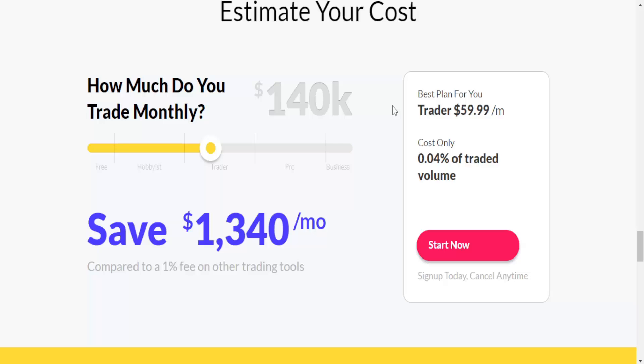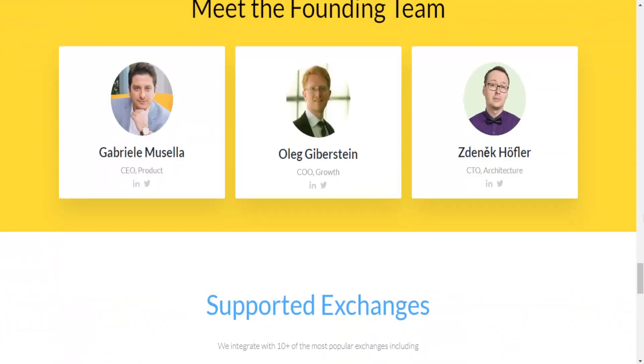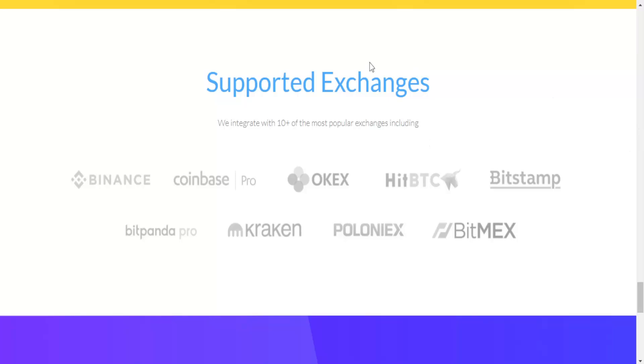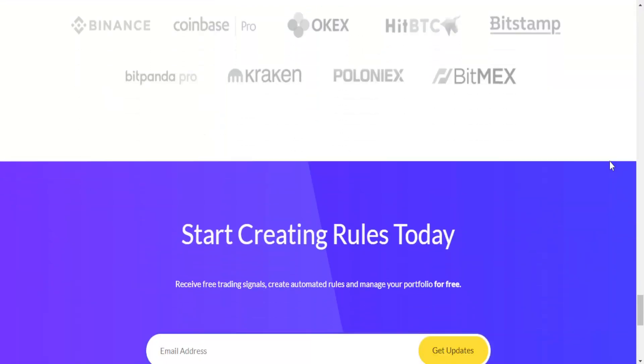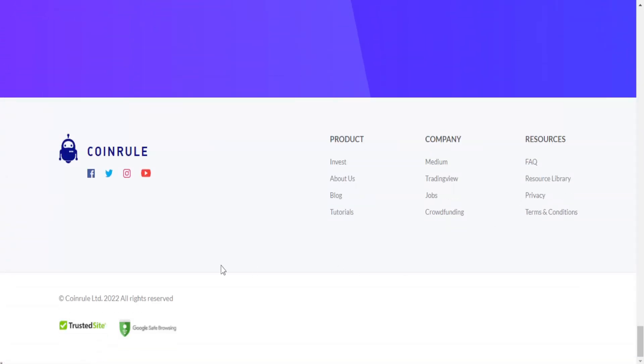Here we can meet the founding team — it's great to see all the faces behind the project because it is fully transparent. We also have the partners of the project and the supported exchanges listed. Once again, you can get updates sent to your email.